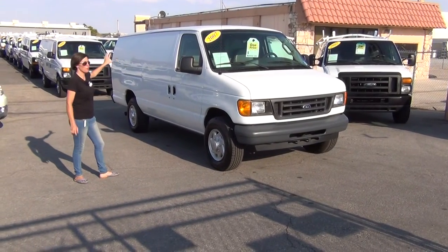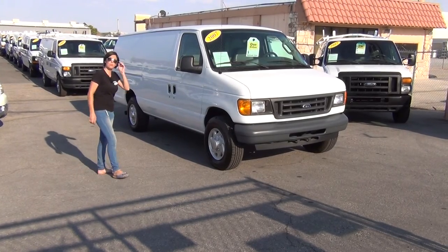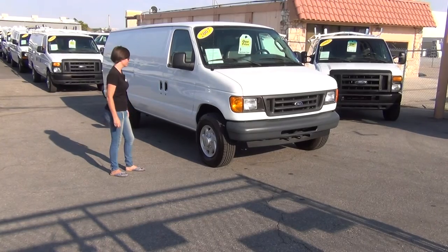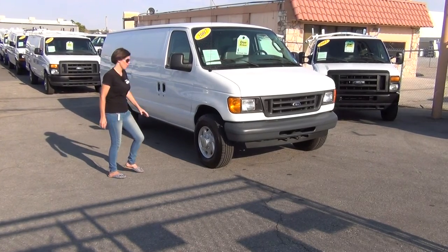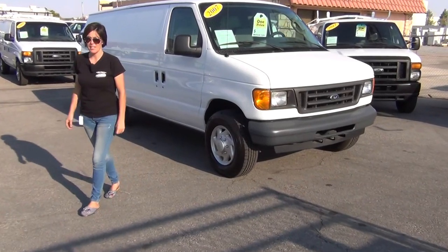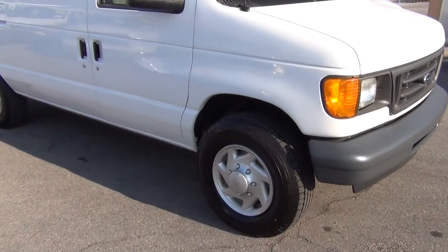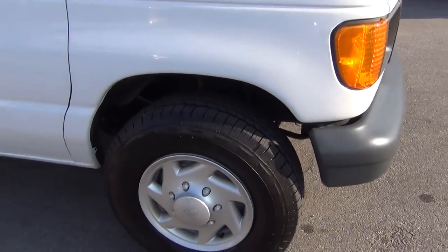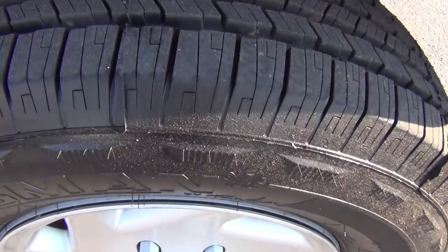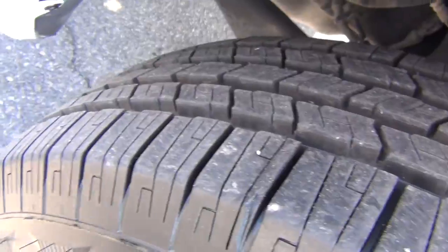The cargo area is 100% solid with no windows, which makes it extra secure and very nice. It has not one dent or ding in the body. It has four 100% tread depth tires — brand new. These are a Sears brand commercial grade highway tread load range E tire, freshly spin balanced and aligned.